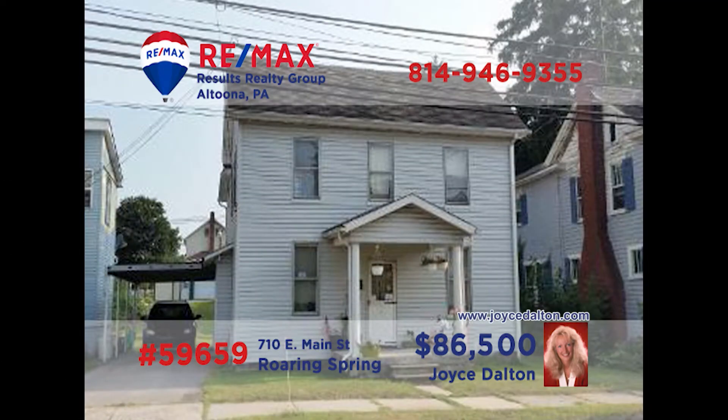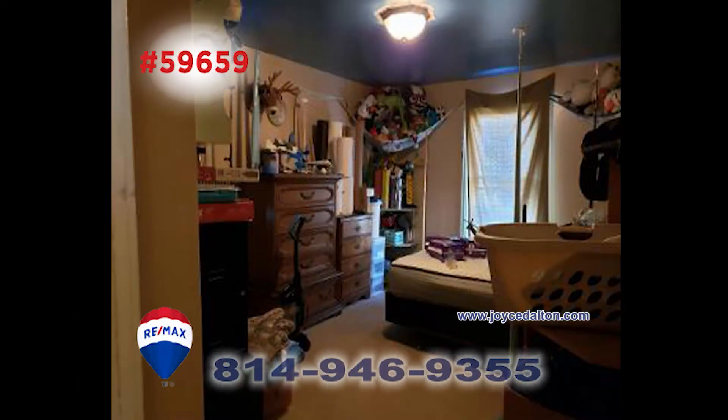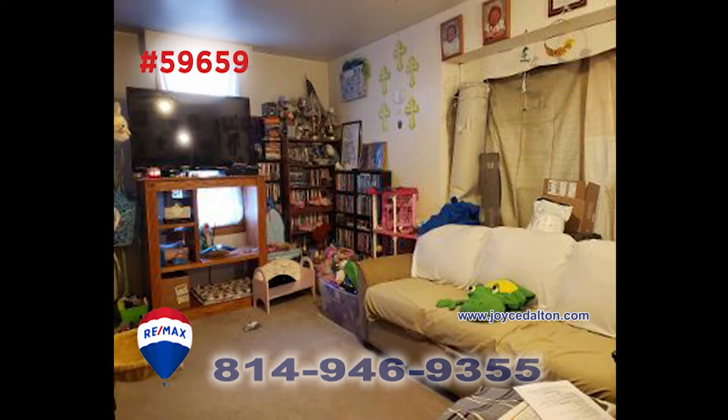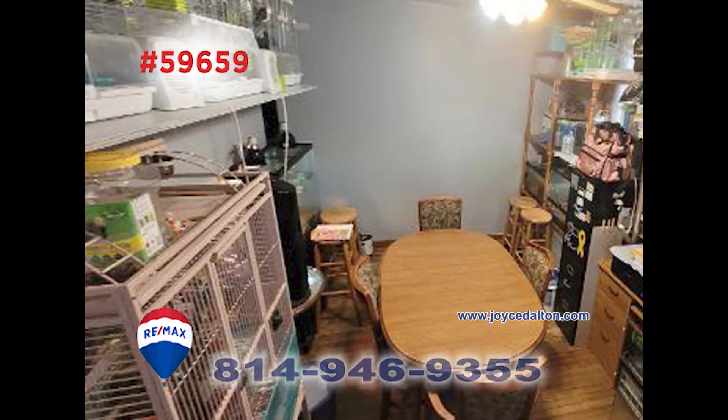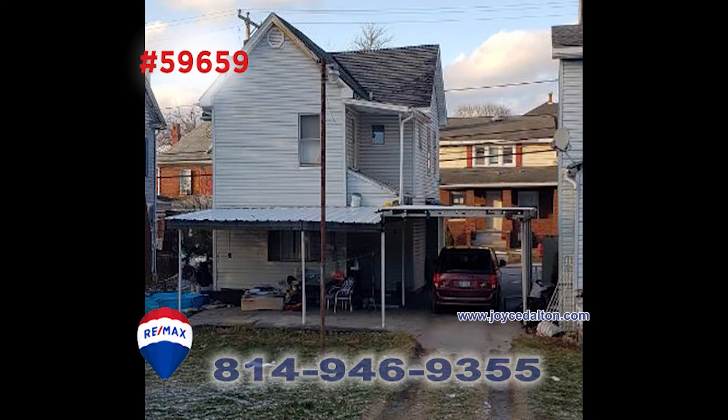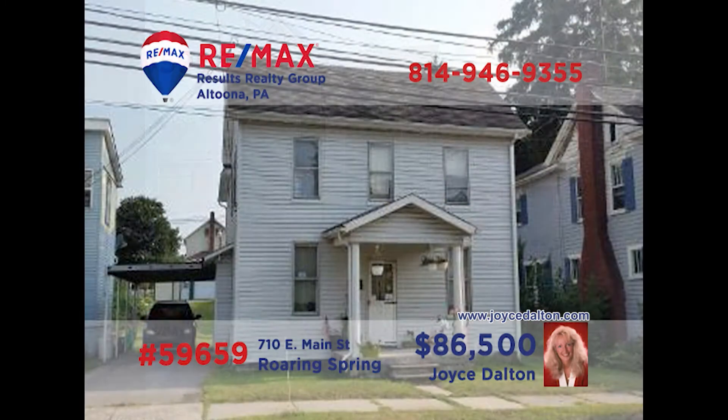Joyce Dalton, a member of the RE-MAX Hall of Fame, is ready to tell you about this find in Roaring Spring. This two-story home on East Main Street offers three bedrooms and one bath. This home is perfect for the first-time homebuyer with its nice living room and formal dining room. In addition to this nice kitchen, there are convenient laundry hookups on the main floor. Plus, there's a carport and covered patio. Call Joyce or visit JoyceDalton.com for more information.